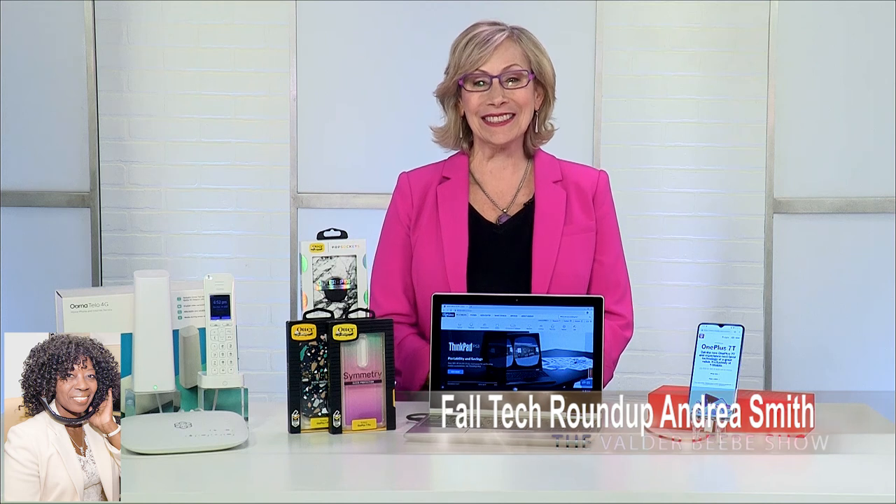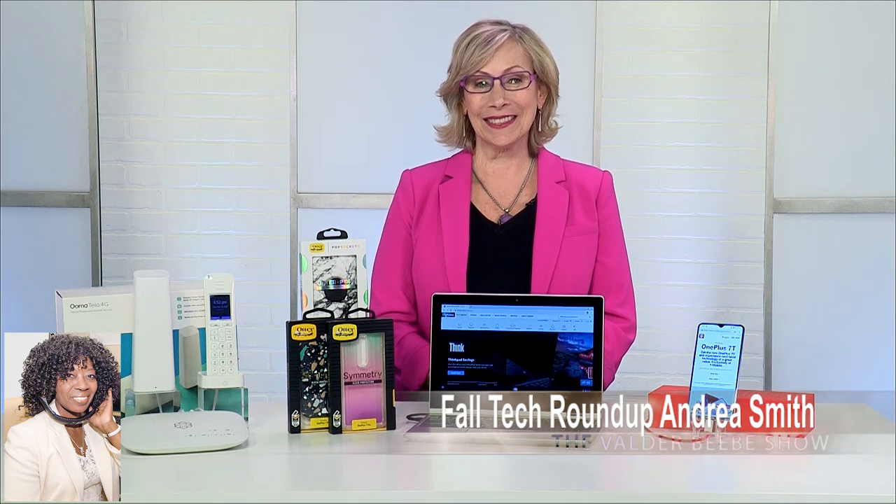You've unearthed some great opportunities for people to be great gift givers this year. If they want more gifts or more information, I would send you over to the brand's website so you can get all the information on these and all of their other products for the holidays. You can go to OnePlus.com, Lenovo.com, OtterBox.com, and Ooma — O-O-M-A.com. Happy holidays to everyone listening, and you can start making your list and checking it twice, because Andrea Smith gave you the best advice. Thank you, Andrea. Thank you, Valder.